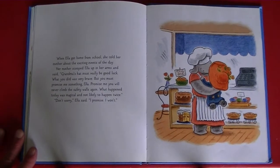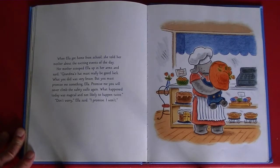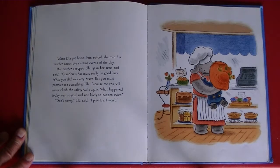When Ella got home from school, she told her mother about the exciting events of the day. Her mother scooped Ella up in her arms and said, "Grandma's hat must really be good luck. What you did was very brave. But you must promise me something, Ella — promise me you will never climb the safety walls again. What happened today was magical and not likely to happen twice." "Don't worry," Ella said. "I promise I won't."